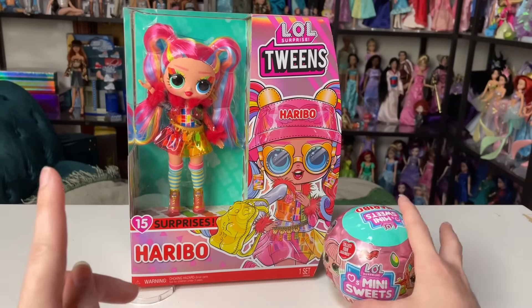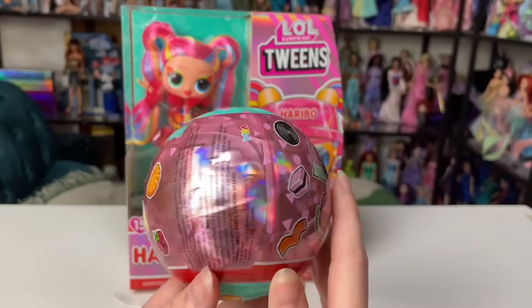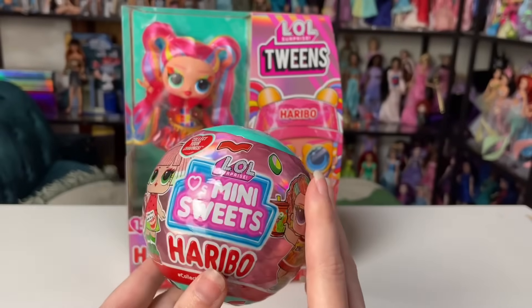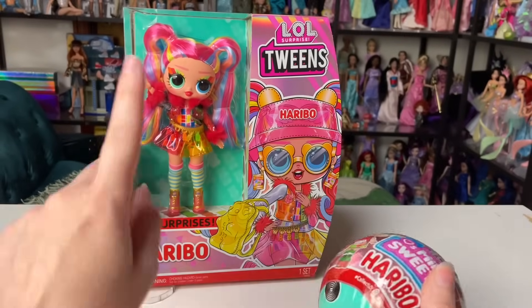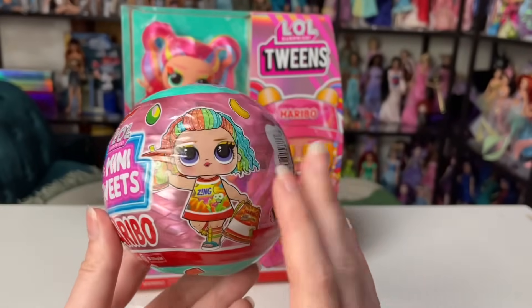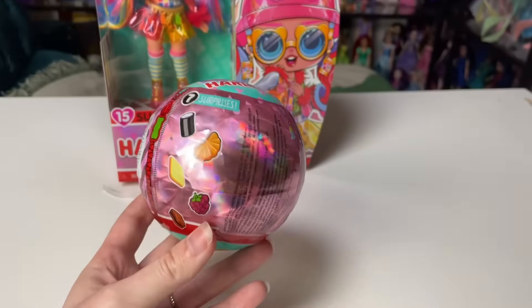As a bonus, I picked up one of the LOL Surprise Loves Mini Sweets Haribo tots. These are your standard LOL Surprise dolls — I generally don't collect these, I have quite a few and enjoy them, but I specifically really like the Tweens and the OMG dolls. I thought I would pick one up because the designs on the packaging were super cute.